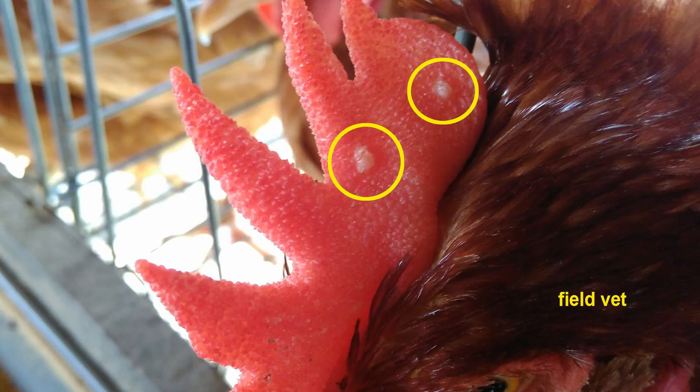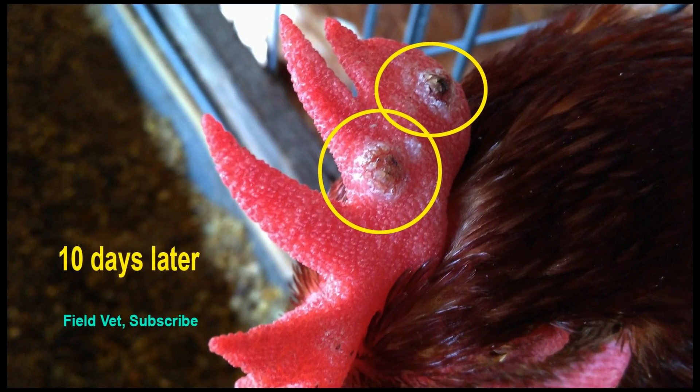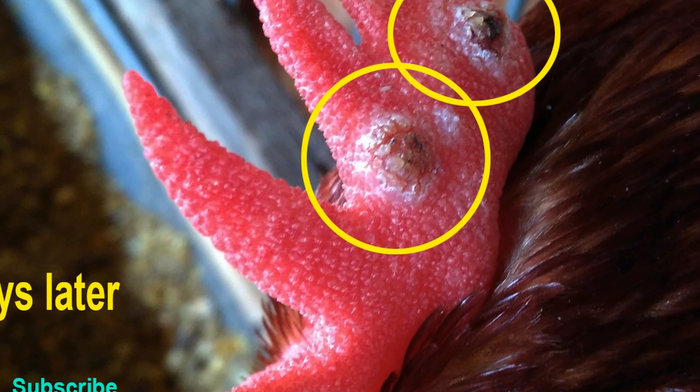This shows the condition of the comb when a pox case begins. There are yellowish-white spots on the comb where new scab formation will start. In this condition the chicken feels uncomfortable, may have a fever, a slight decrease in appetite, and egg production begins to slow.